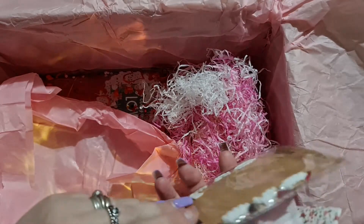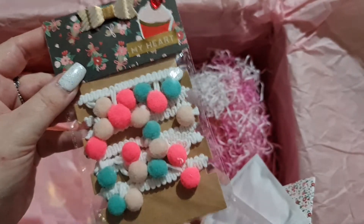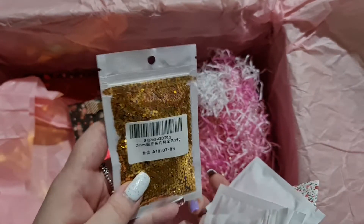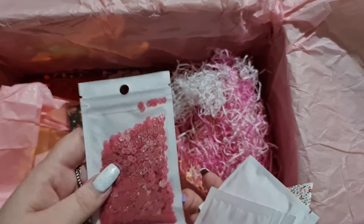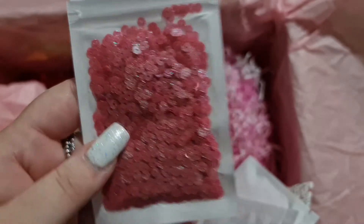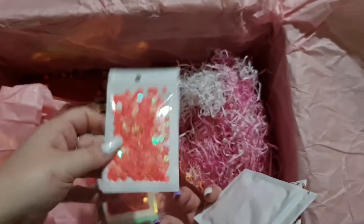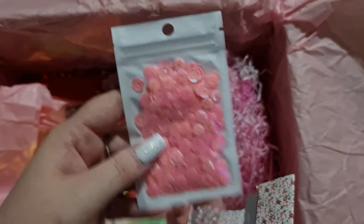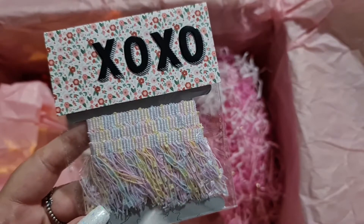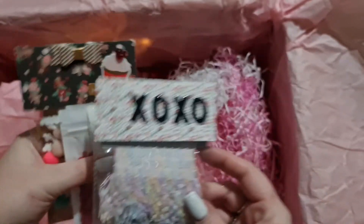We've got this really cute pom pom trim — love the colors in there, that's gorgeous. We've got pom pom trim and some gold little sequins. Look at these — they're sort of a reddish pink. How gorgeous, look at these colors! They're beautiful, so pretty. And look at this trim — I had some of this and I've actually run out, or I've only got a tiny tiny bit left. It's such a cute trim.